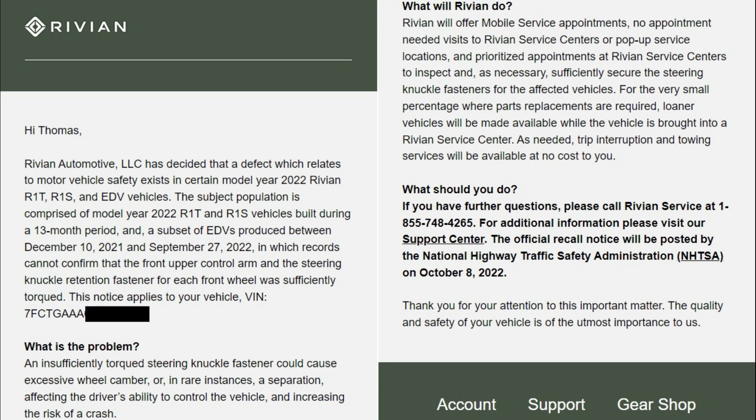This notice applies to my vehicle. What's the problem? An insufficiently torqued steering knuckle fastener could cause excessive wheel camber, or in rare instances a separation, affecting the driver's ability to control the vehicle and increasing the risk of a crash. What will Rivian do? Rivian will offer mobile service appointments — no appointment needed — visits to Rivian service centers or pop-up service locations, and prioritize appointments to inspect and if necessary sufficiently secure the steering knuckle fasteners. For the very small percentage where part replacements are required, loaner vehicles will be made available.